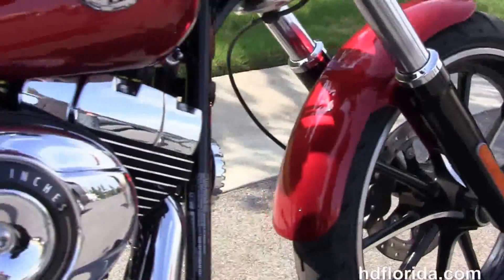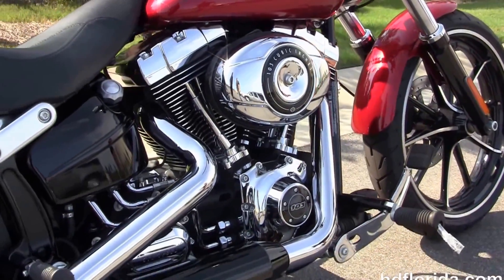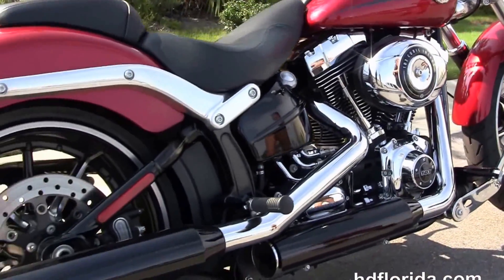It's got the counterbalanced 103 cubic inch twin cam engine with 6-speed transmission, unique oil tank, and the chrome and black two-tone staggered exhaust.